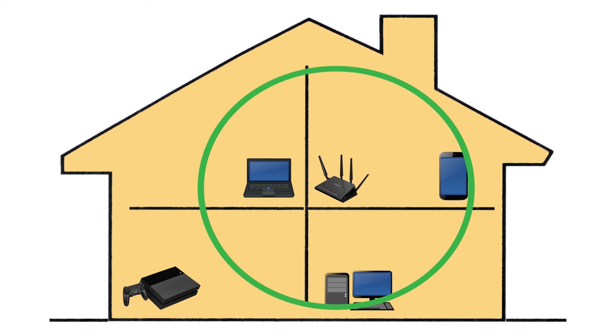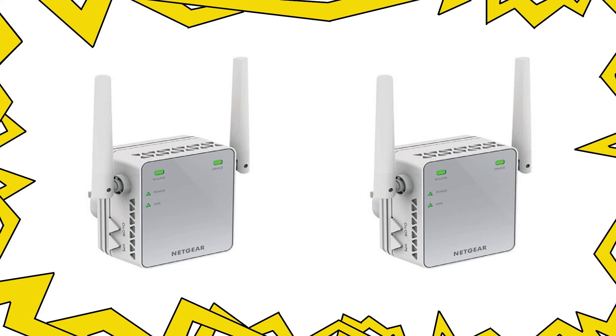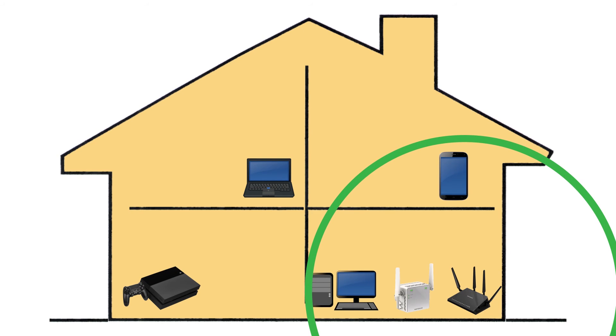Maybe even having your Wi-Fi router up to date and in the best location possible, the coverage is still unreliable. A Wi-Fi repeater could be the solution for you. A Wi-Fi repeater effectively contains two wireless routers, similar to the router you already have. One of these wireless routers picks up the existing Wi-Fi network and transfers the signal to the other wireless router, which transmits the boosted signal.